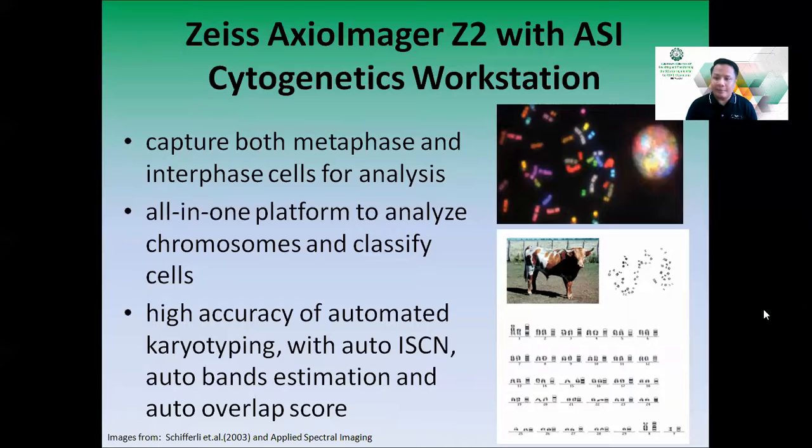Our system can capture both metaphase and interphase cells for analysis. It is an all-in-one platform to analyze chromosomes and classify cells, with high accuracy automated karyotyping featuring auto-ISCN nomenclature, auto-bands estimation, and auto-overlap scoring — all features that make chromosomal analysis easier.